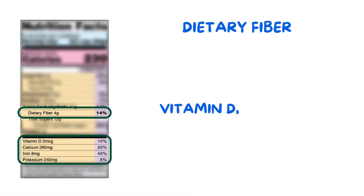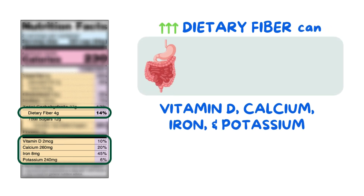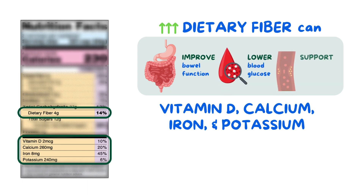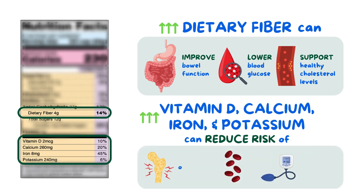Next, dietary fiber, vitamin D, calcium, iron, and potassium are nutrients we want more of for various reasons. For example, diets high in fiber can improve bowel function, may lower blood glucose, or support healthy cholesterol levels. And consuming more vitamin D, calcium, iron, and potassium can reduce risks of conditions like osteoporosis, anemia, and hypertension.